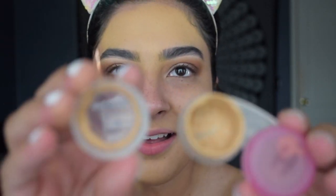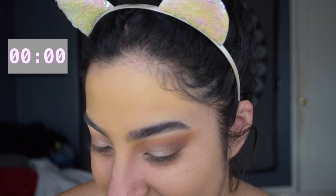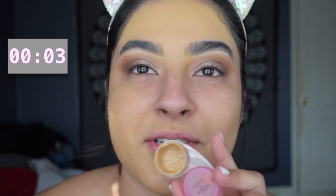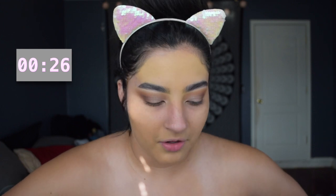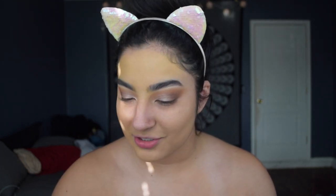I'm thinking about all the foundations that have this consistency. This smells like paint. I know my Revlon one is really full coverage. This is not the Clinique one. What other one do I have? It's the Neutrogena one — I don't like that foundation, but it's the Neutrogena one.